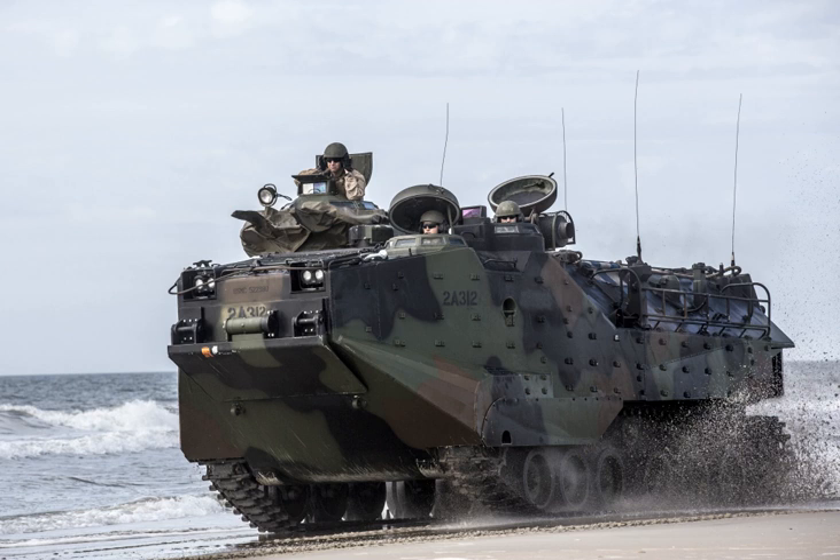The Assault Amphibious Vehicle AAV, official designation AAV P-7 A-1, formerly known as Landing Vehicle Tracked Personnel 7 (LVT P-7), is a fully tracked amphibious landing vehicle manufactured by U.S. Combat Systems, previously by United Defense, a former division of FMC Corporation. The AAV P-7 A-1 is the current amphibious troop transport of the United States Marine Corps.